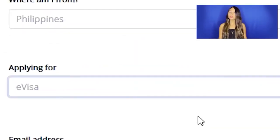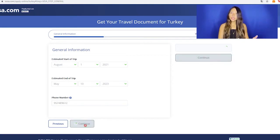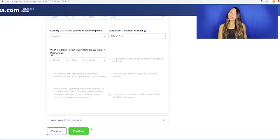Just choose the document you're applying for. Then, an important information link will appear — click on it and you'll see all the details regarding your visa. Place your email and let's keep going. Add the estimated dates for your trip, as well as your phone number. In case your dates exceed the limit, an error message will appear giving you the information and letting you know. Add your personal information and hit Continue.